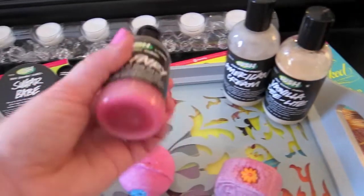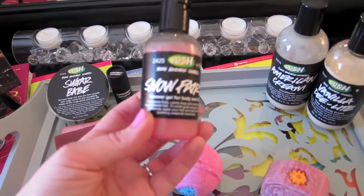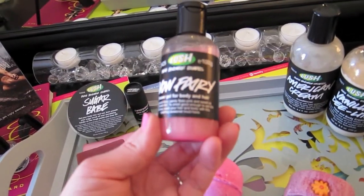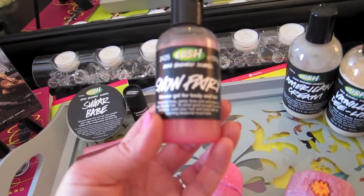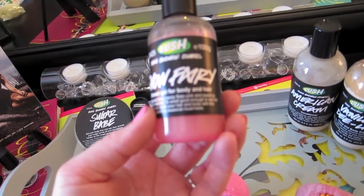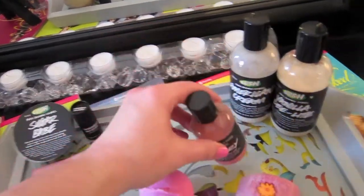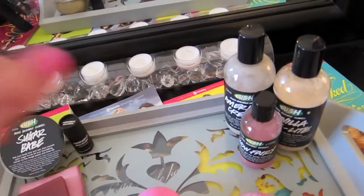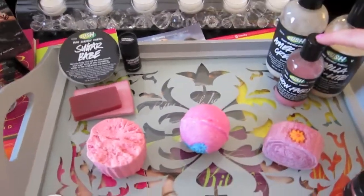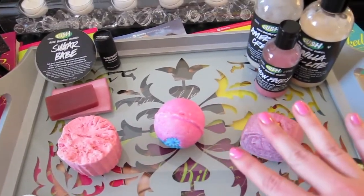For shower gel and shampoo I'm going to be using Snow Fairy. It says fabulously fruity, candy floss pink, and sweet as sugar shower gel — smell good enough to eat. I definitely stocked up on enough of this to have it all year long because I just love having that candy scented shower gel and shampoo whenever I have a candy bath cocktail.